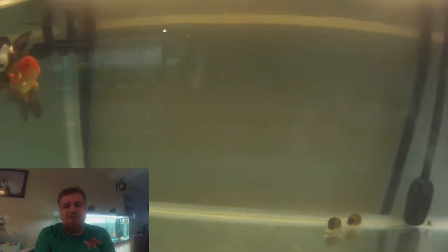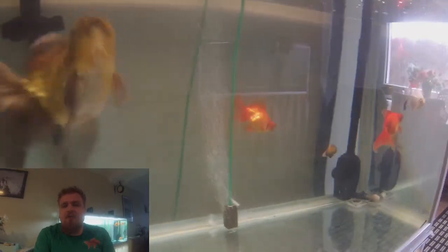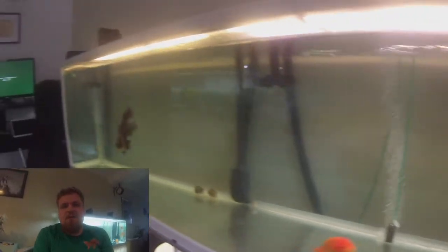Next up, the main attraction — the 660 liter, or 125 gallon tank, which currently holds all eight goldfish. You can see them here swimming around being all happy, and all of the snails as well.